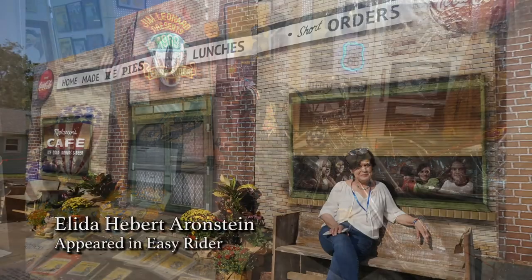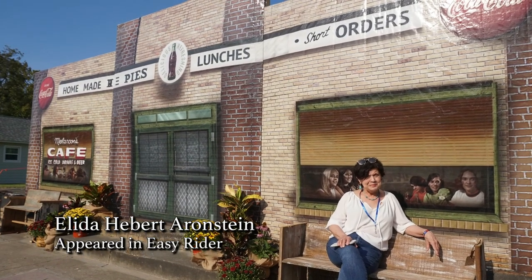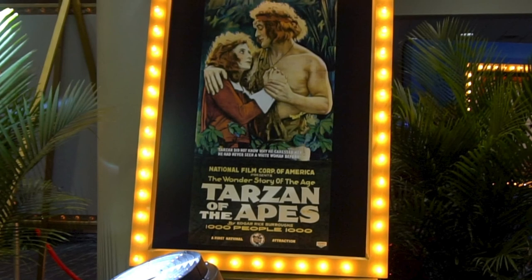Easy Rider was filmed in New Orleans, in Morgan City, and in Morganza — it is part of the culture here. And there are ties to the Tarzan film of 1918, which was the first screen adaptation of the Tarzan story.